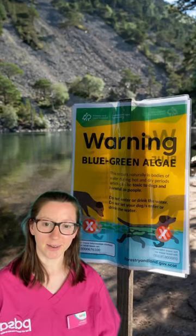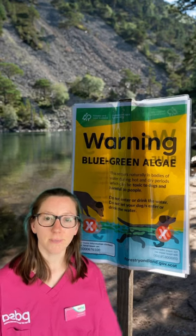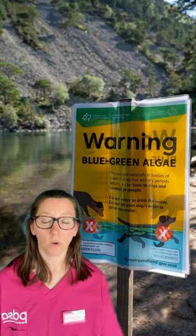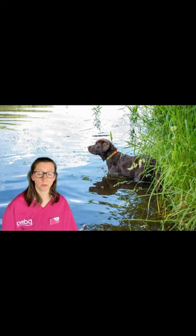Blue-green algae is a dangerous bacteria that can be found in still or slow-flowing water. Examples of this include ponds, lakes, streams, and flooded areas. It produces toxins that can cause organ damage and even death in dogs. It grows best in warm weather, and poisoning in dogs can happen as quickly as 15 minutes after ingestion, or up to a few days.